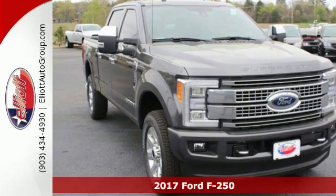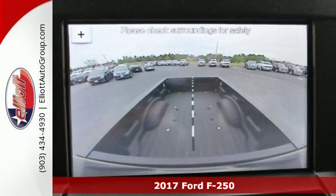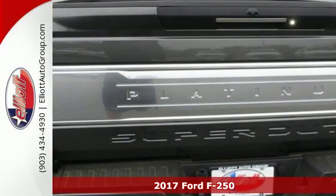Here's a 2017 Ford F-250 Super Duty. Where other trucks have to tow the line, this F-250 Super Duty will tow right past it.